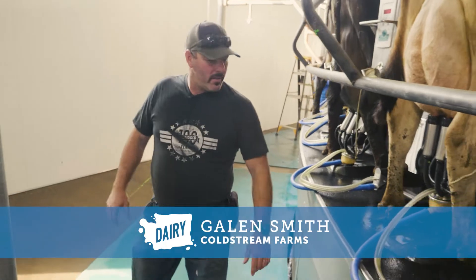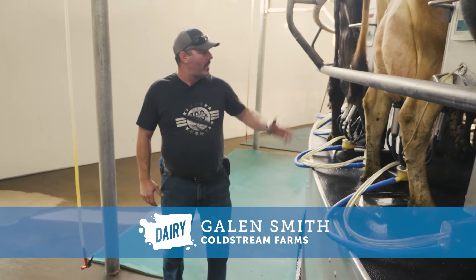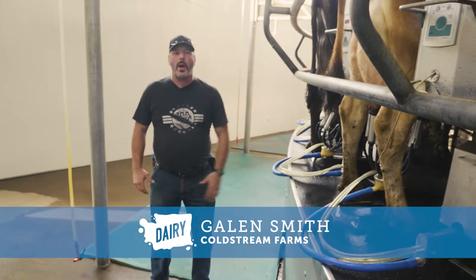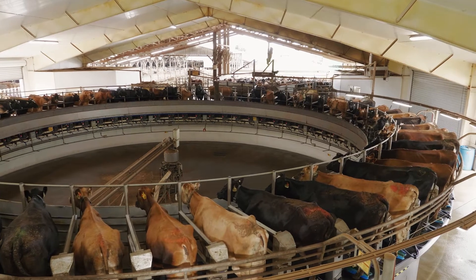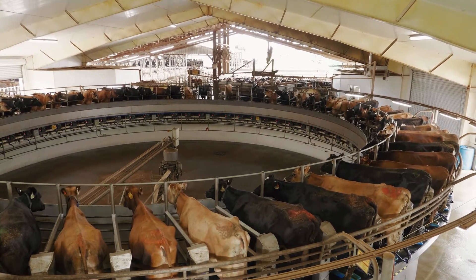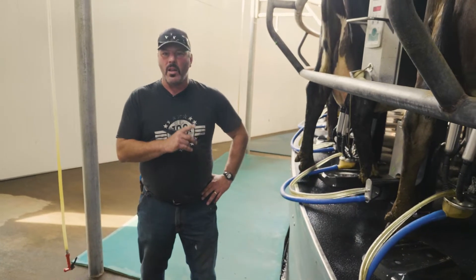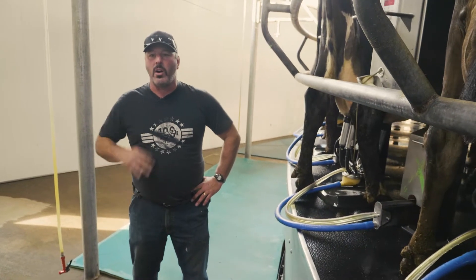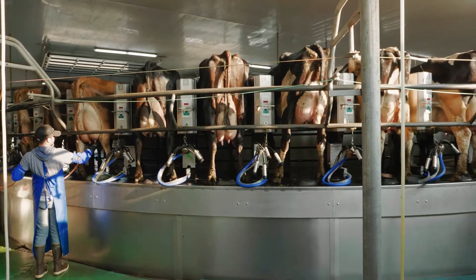We're in the milking parlor now. This is where the milk is harvested every single day. We have a 50-stall rotary parlor — 50 cows can fit on here. You can see the cows are comfortable and calm. One of the misconceptions is that cows are milked all day long. The cows actually spend about 10 minutes on this parlor three times a day, and when she's done she can go back to the freestyle barn and eat, lay down, and do whatever she would like.